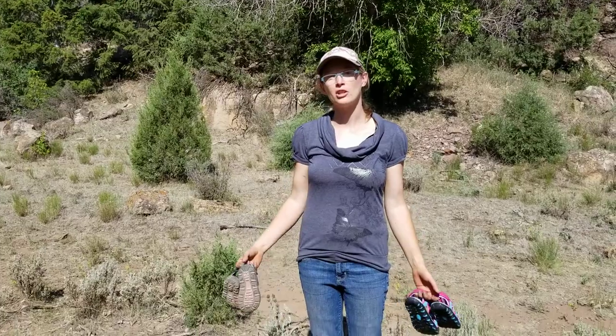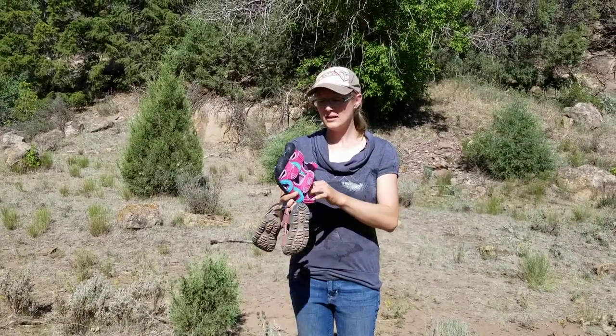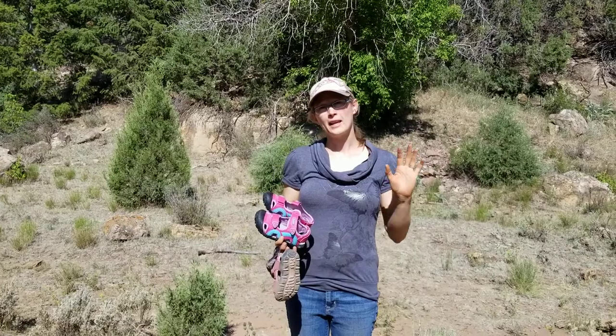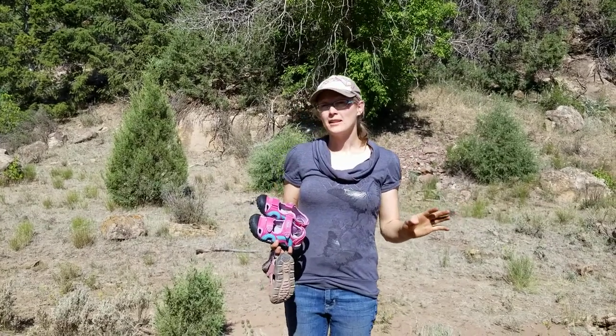Hi, it's Mountain Mom. I want to share with you some of the best hiking sandals for kids. These are the Kamek Sea Turtles and Coral Reef. We've been trying them out this summer to see if they'll be good for hiking in water and on hiking trails, and I've really enjoyed them.